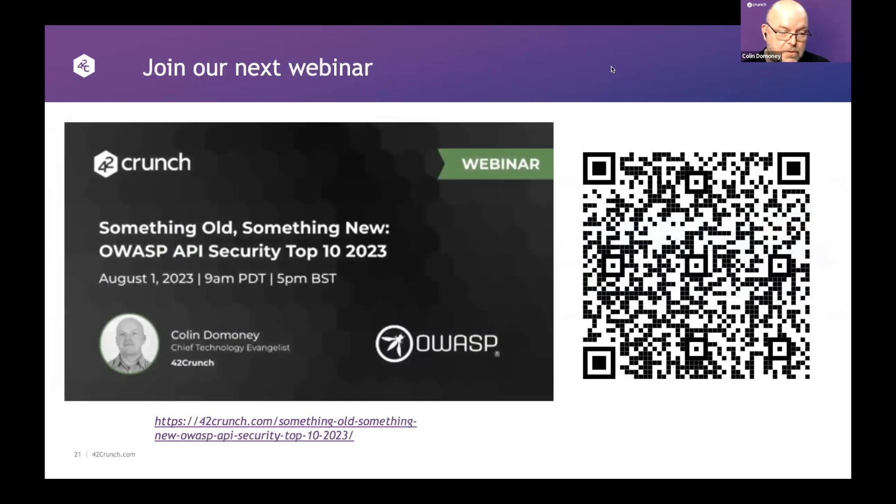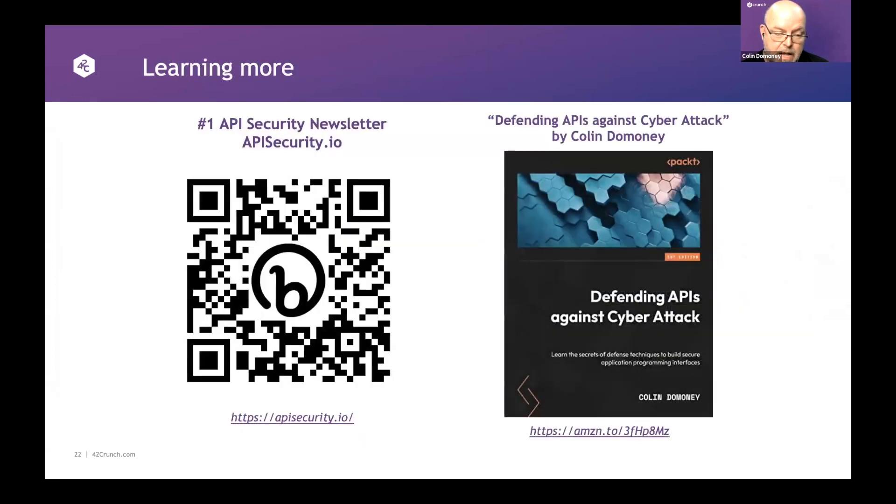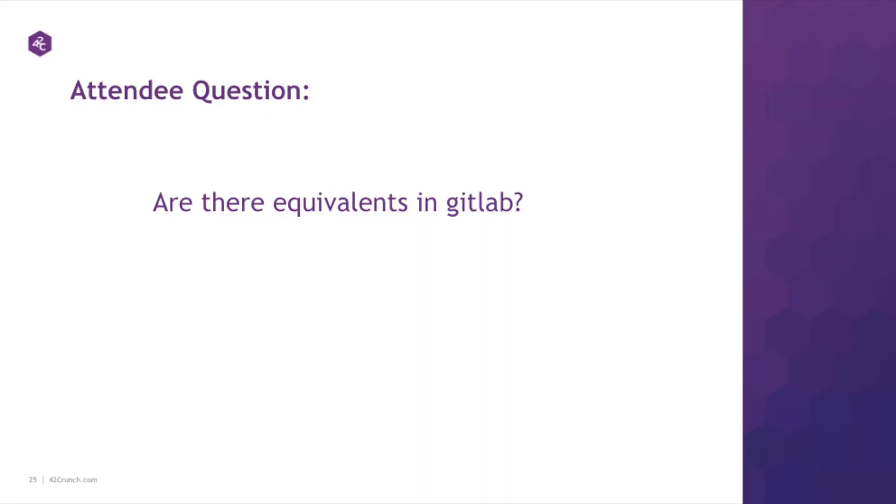Let's finish with what's coming up. The next webinar is locked in for August 1st — I've had a lot of questions about the OWASP API Security Top 10. There's a 2023 edition: something old, something new, some things changed, some things stayed exactly the same. That'll be our next webinar. The apisecurity.io newsletter is your number one resource for API security news. And to shamelessly plug my book — which will be out any moment now on defending APIs against cyber attack. We're actively working on the GitHub integration with updates coming in the near future.